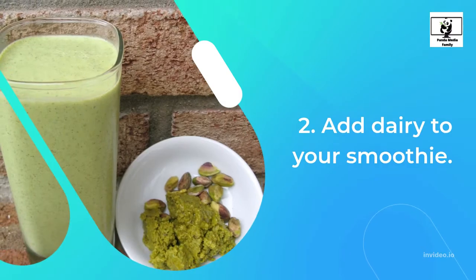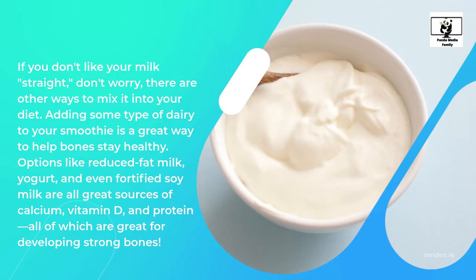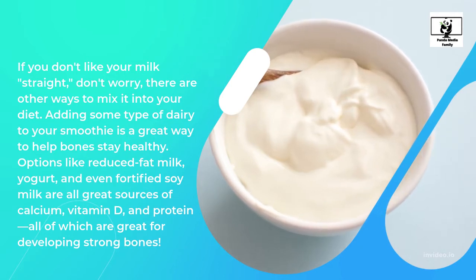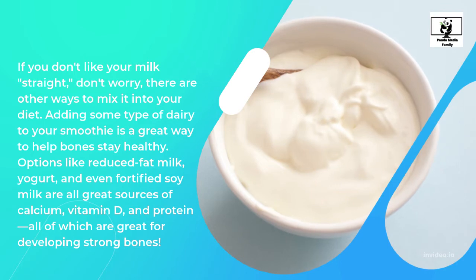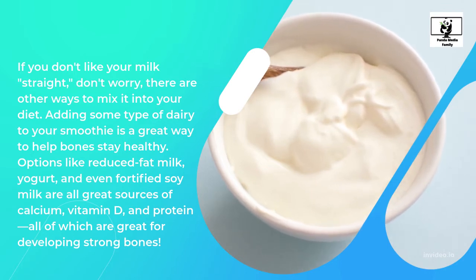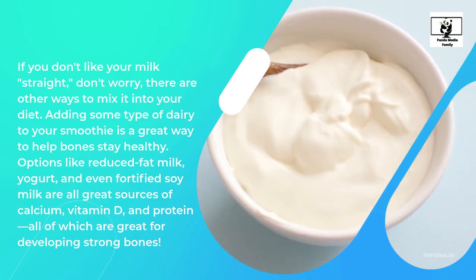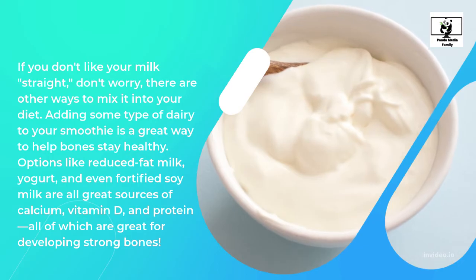2. Add Dairy To Your Smoothie. If you don't like your milk straight, don't worry, there are other ways to mix it into your diet. Adding some type of dairy to your smoothie is a great way to help bones stay healthy. Options like reduced fat milk, yogurt, and even fortified soy milk are all great sources of calcium, vitamin D, and protein, all of which are great for developing strong bones.